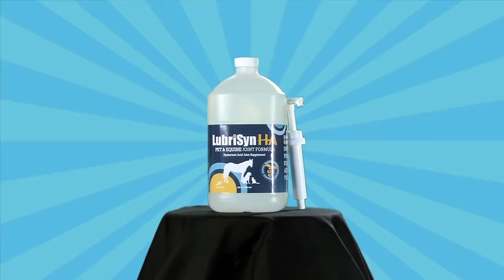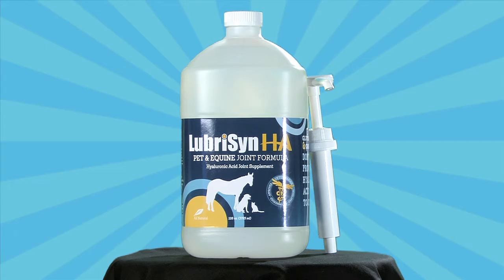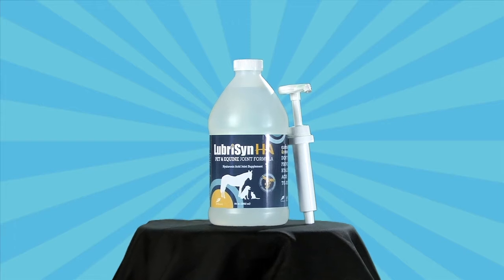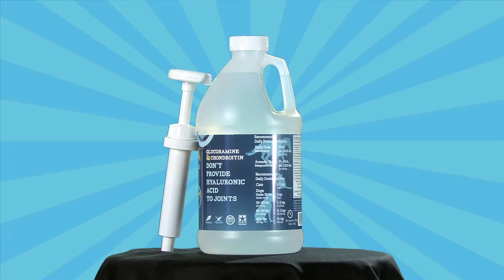Lubris HA is a clear liquid in a clear bottle for a reason. Powdered forms of hyaluronic acid can't be properly absorbed. And when the hyaluronic acid breaks down, it changes color. Lubris HA has an 18-month shelf life and breaks down early only when it's exposed to harsh sunlight and/or excessive direct heat.